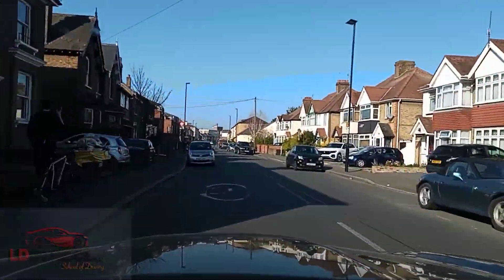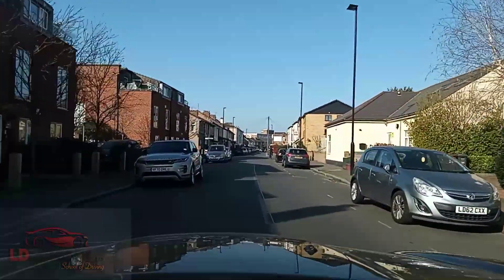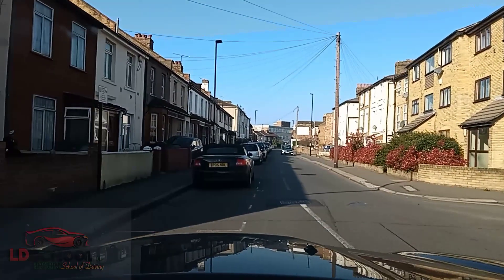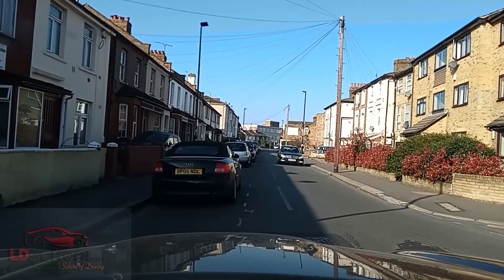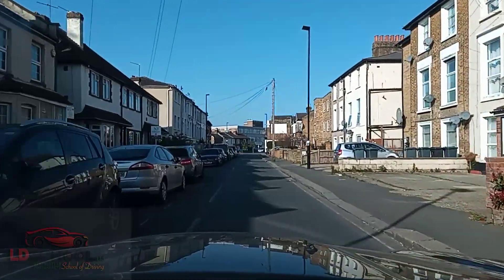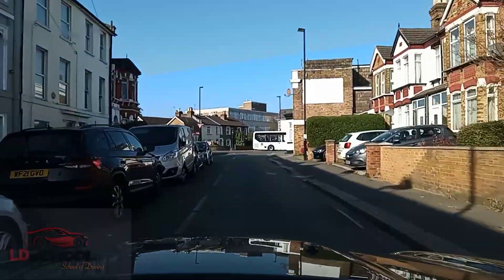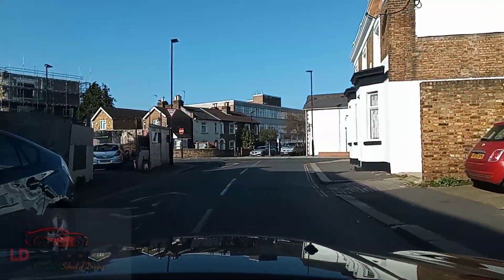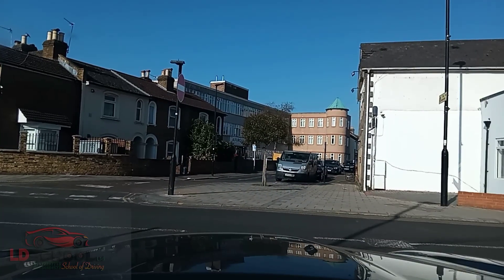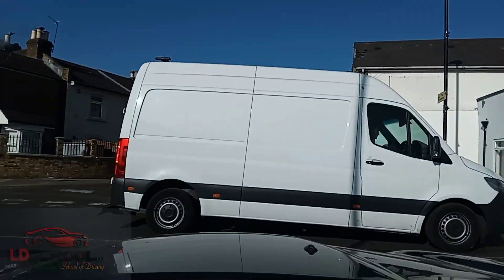We are still on Heath Road. At the end of this road we will turn right. Especially over here on this patch there are a lot of metro situations and always parked cars on the left. As soon as he's gone I'm going to quickly move off — buses come on this road as well. Turn right at the end of the road.